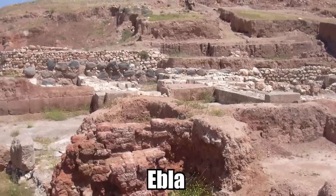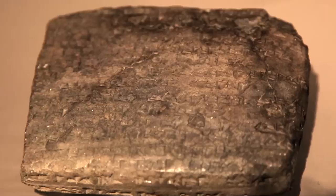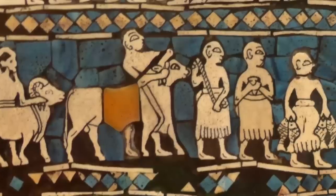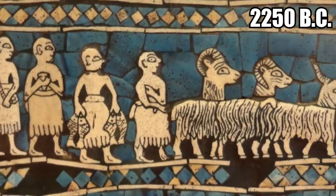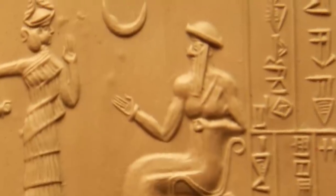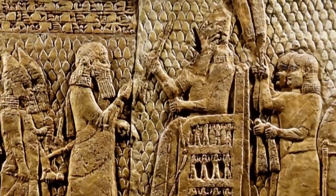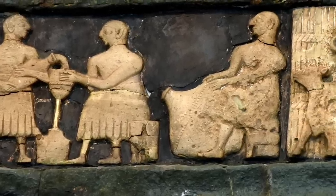Ebla. Ebla was an ancient city that saw its peak once in the third millennium BC and again around 1800 BC. This mysterious ruined place is most famous for the shockingly well-preserved archive of cuneiform tablets discovered in the rubble. Archaeologists actually found 17,000 of these tablets from the days of the Sumerians, dating back to around 2250 BC. These tablets contain unprecedented knowledge of the ancient world, detailing things like governmental functions, the mixture of religious beliefs from Sumerian gods to Semitic deities, and the inner workings of the ancient economy.